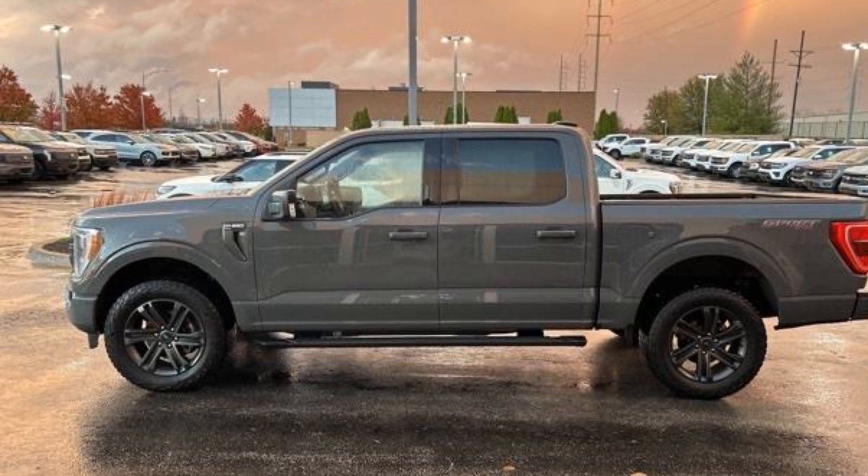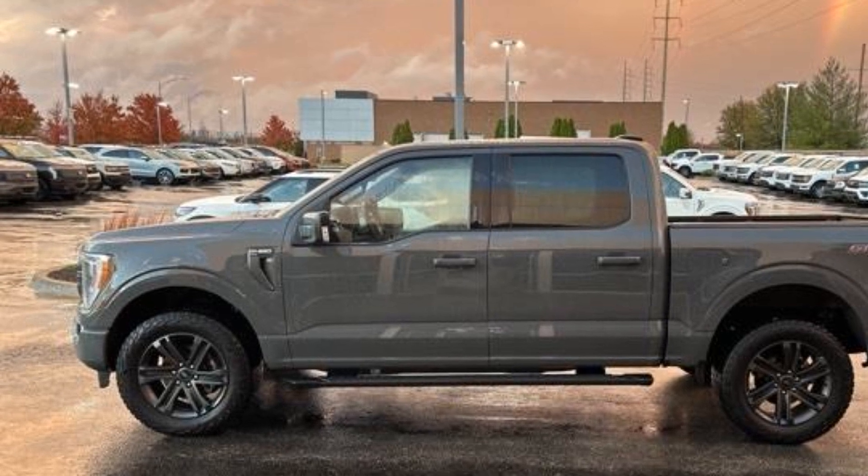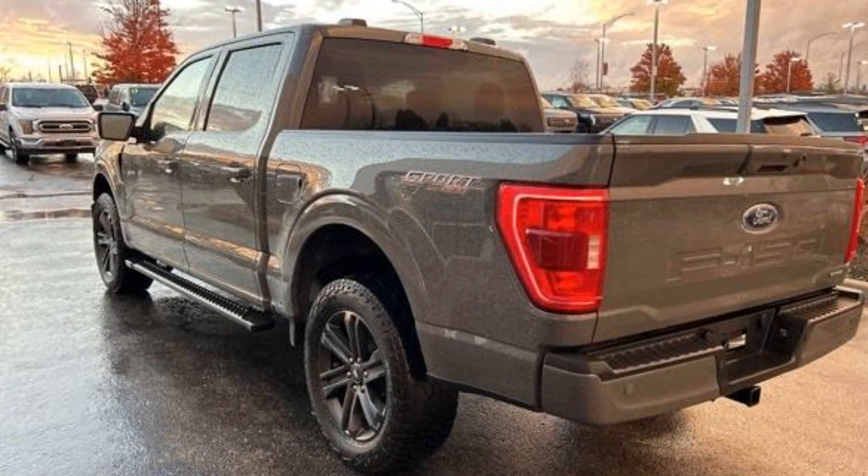2021 Ford F-150 with less than 32,000 miles on the odometer. This pickup truck offers two full rows of seating for premium comfort.